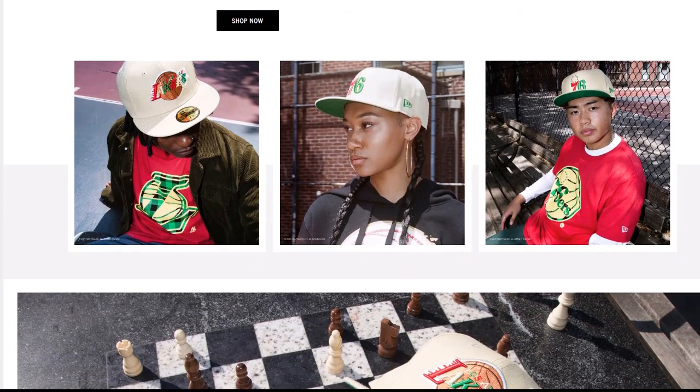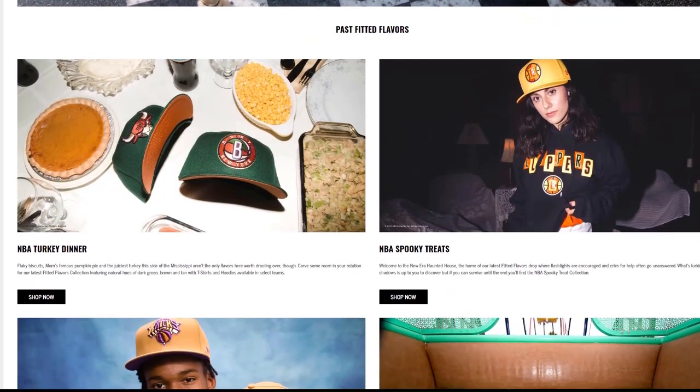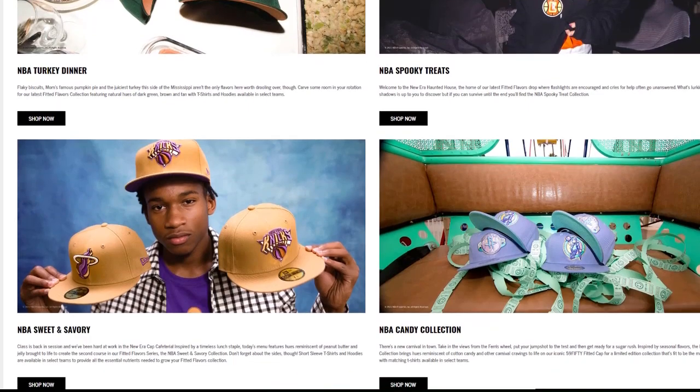New Era also got into this game in the late part of the year, in the fall. They started with some fall-themed collections — a spooky Halloween tie-in and maybe a Thanksgiving dinner theme. Strangely, New Era didn't do side patches, steering clear of the biggest part of the trend. They also chose NBA fitteds for a number of these collections, which was puzzling to me, since NBA collection reviews on my channel almost always get the lowest view counts.